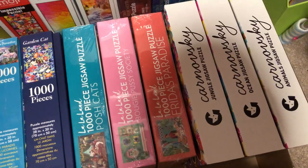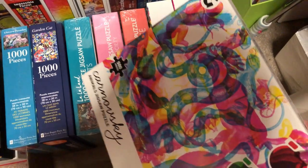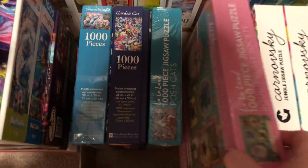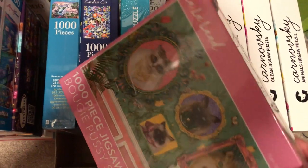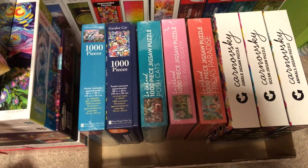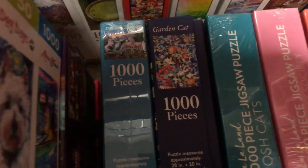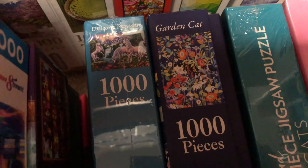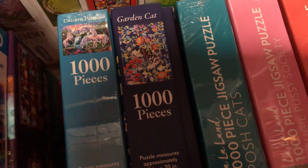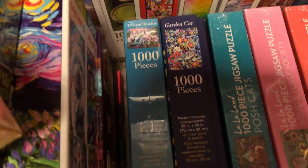And these really fun La La Land ones — I believe La La Land is an Australian company; they make homewares with cute designs too. And a couple of Peter Pauper Press puzzles. I haven't done the unicorn one yet. I've done the cat one and I was a bit iffy about the quality — some of the pieces had corner bits that were coming off and breaking. It might have been a one-off manufacturing thing, but it does make me hesitant about the unicorn one.